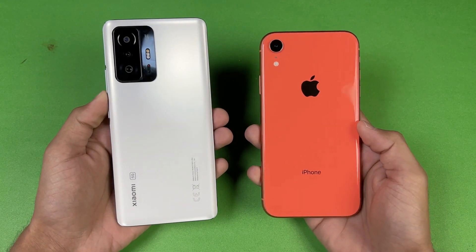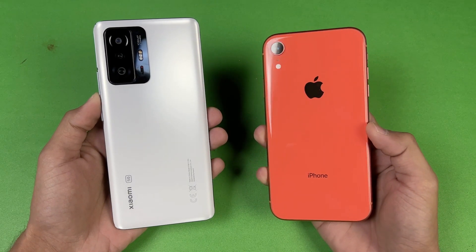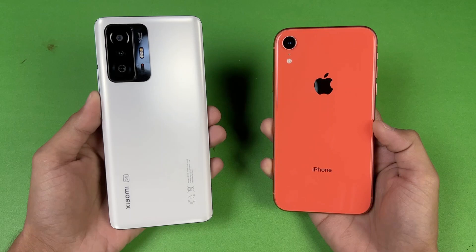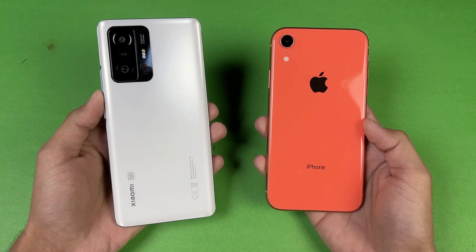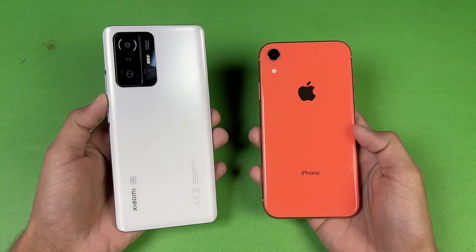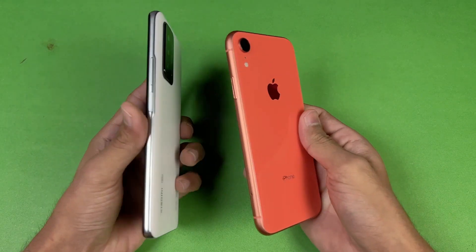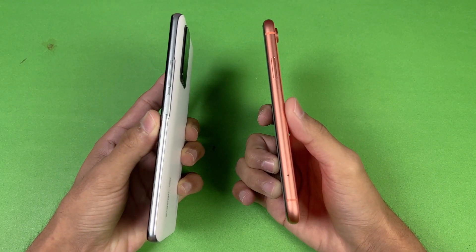The iPhone XR has a single 12 megapixel main camera with optical image stabilization, while the Xiaomi 11T has a 108 megapixel main camera, an 8 megapixel ultrawide, and a 5 megapixel telemacro. The back is made of glass on both phones, with an aluminum frame on the sides.